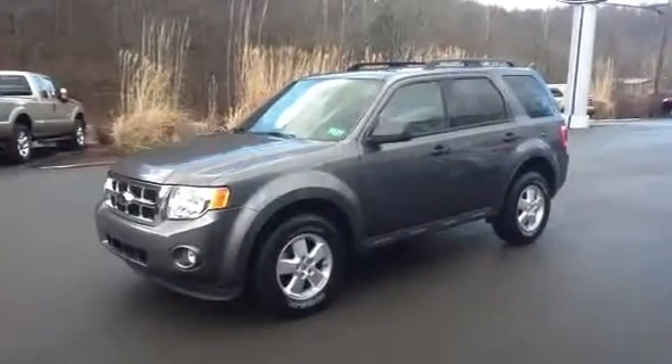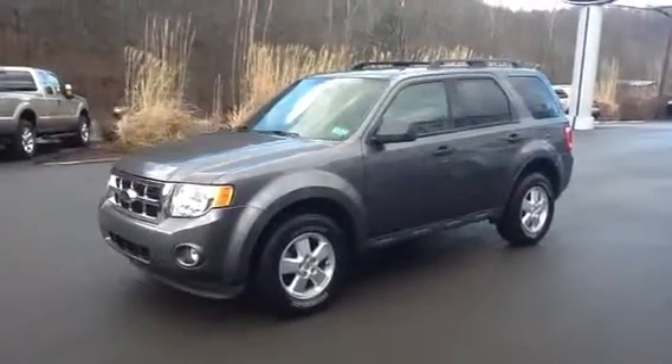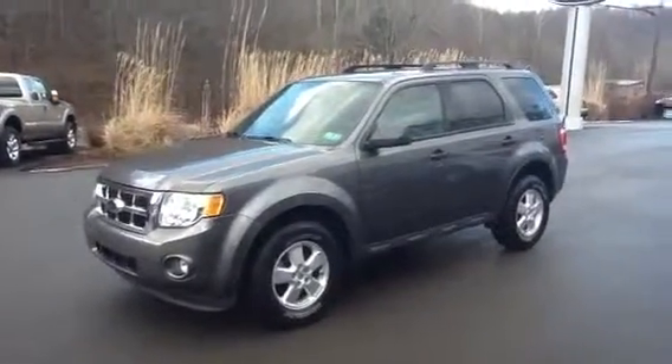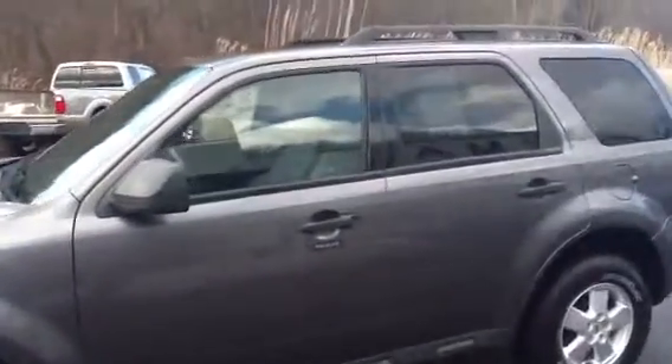This 2009 Ford Escape XLT 4WD is available now at Toothman Ford and ToothmanFord.com. This 2009 Escape XLT 4WD has only 28,000 miles — only 28,000 miles — and it has leather interior and a moon roof.